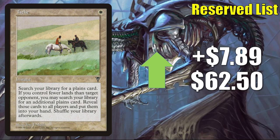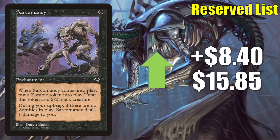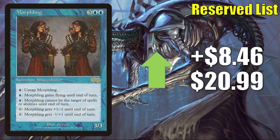Selenia, Dark Angel sees a little Commander play as a commander and can show up in Liesa, Shroud of Dusk builds too — goes up $8.11 to $15. Sarcomancy — there is a new legendary zombie lord in Kaldheim, Narfi, Betrayer King, but this is really moving because of its reserve list status — goes up $8.40 this week to $15.85. Memory Jar from Urza's Legacy goes up $8.44 this week to $107.99 — it's in early Commander deck lists for two new popular Kaldheim legendaries: Birgi, God of Storytelling and Tergrid, God of Fright. Morphling — good in a number of Commander builds including Experiment Kraj — goes up $8.46 to $20.99.